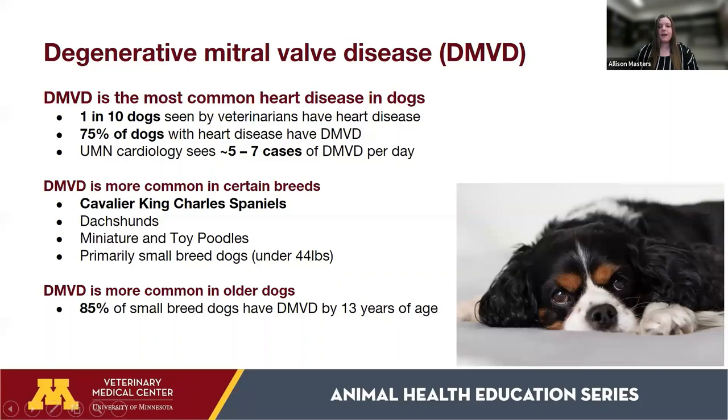DMVD is the most common heart disease we see in dogs. One in ten dogs seen by veterinarians has heart disease, and of those dogs, about 75% have DMVD. Here at the University of Minnesota's cardiology service, we see about five to seven cases of DMVD every single day.